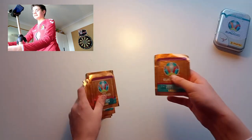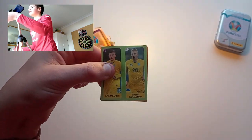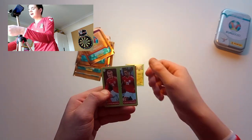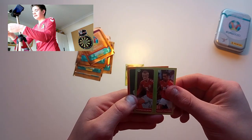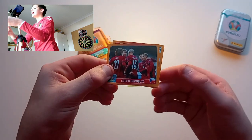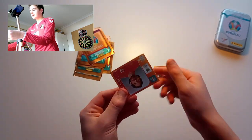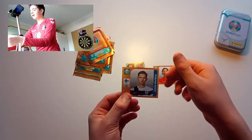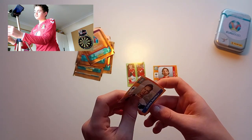So we've got 10 packs. First one — a duo from Ukraine, lovely stuff. Another duo from Denmark by the looks of it. And then we have a Czech Republic team card, lovely stuff.